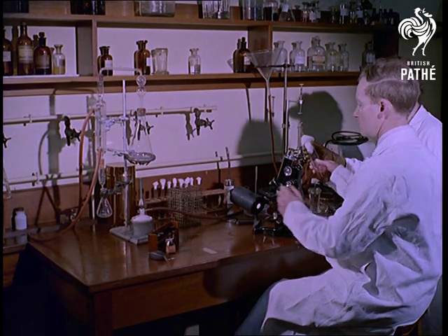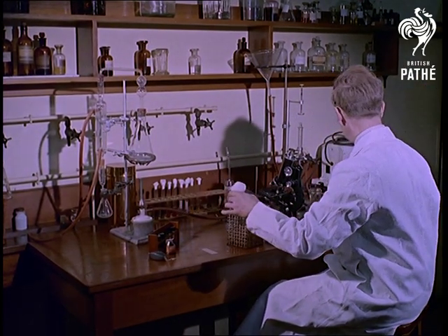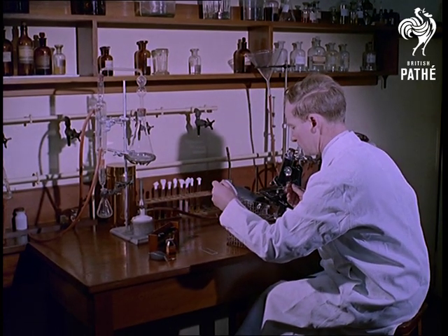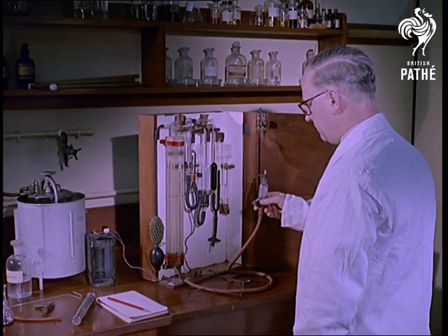Examination under the microscope is another of the many tests to discover, well, possibly whether that pudding had any bearing on the successes of the Boers. Seriously though, the research chemists at this establishment know so much about food and its various properties, it's a wonder they ever eat the stuff.